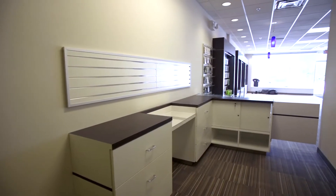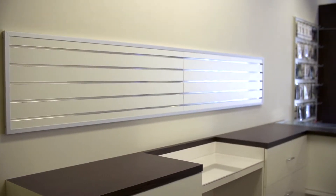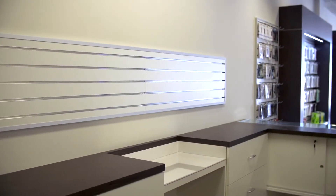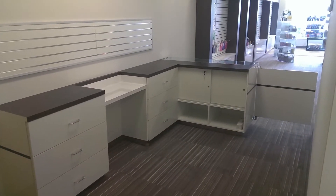A big part of this customer's business is repairing and fixing phones and tablets, so he needed a good, nicely laid out space to work. We designed a small L-shaped counter with a swing door to separate the showroom from the service department.